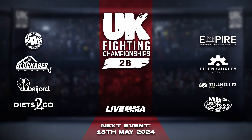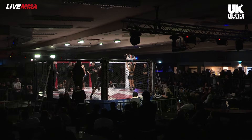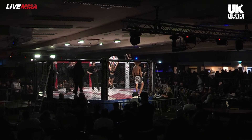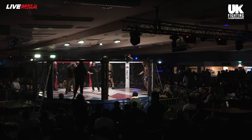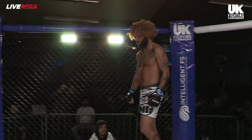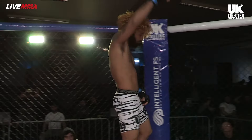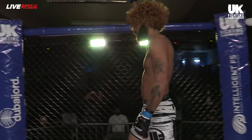Ladies and gentlemen, this is our main event, a pro catchweight contest at 75 kilogram, brought to you by Dubai Jordan. Introducing first, fighting out of the blue corner, he represents B-Fight Champion Jim. He has a record of six wins, 14 defeats. Ladies and gentlemen, Dewis Jr.